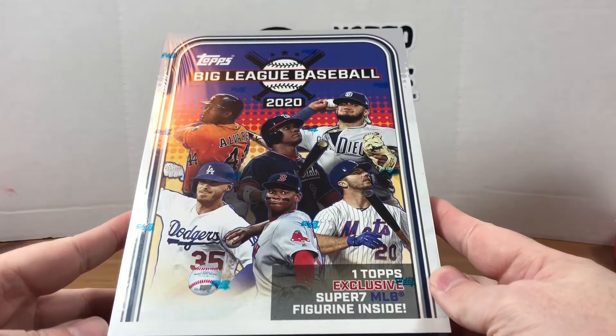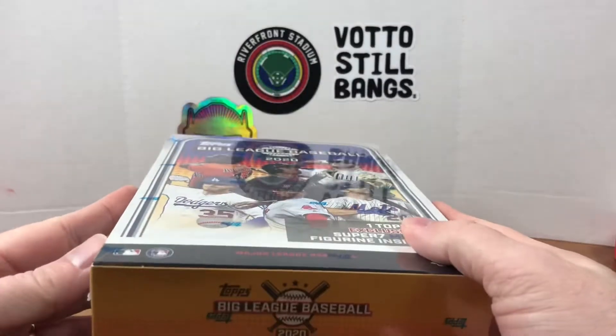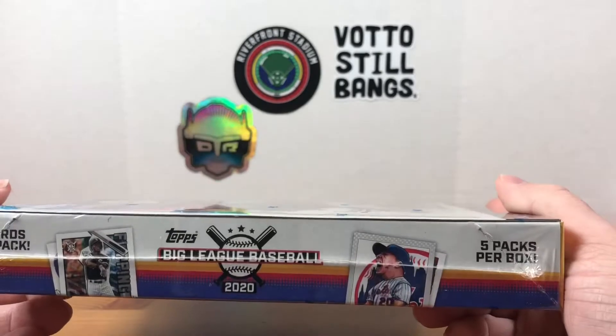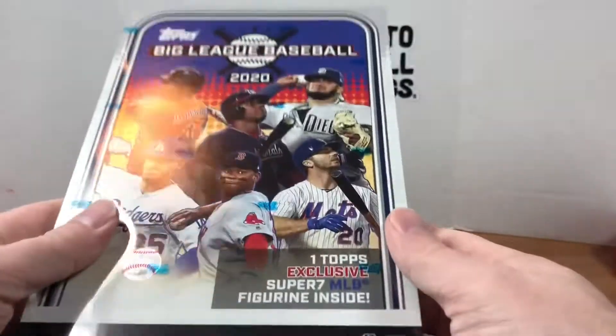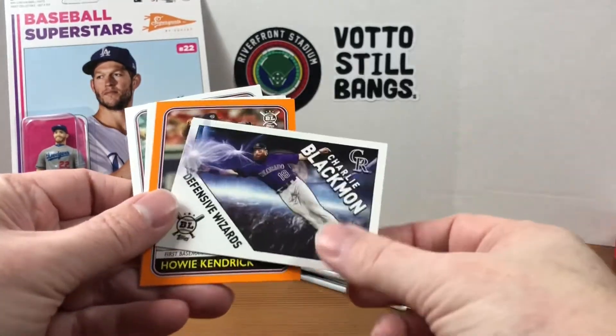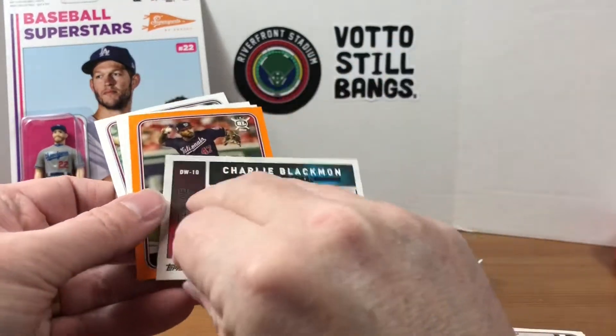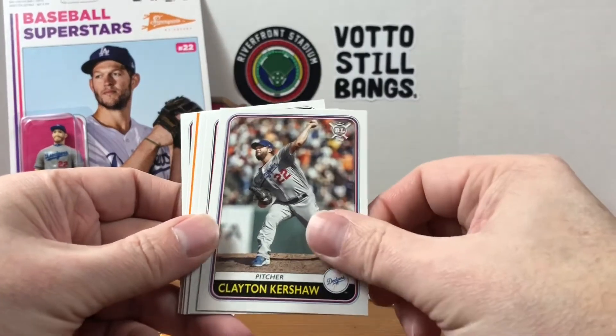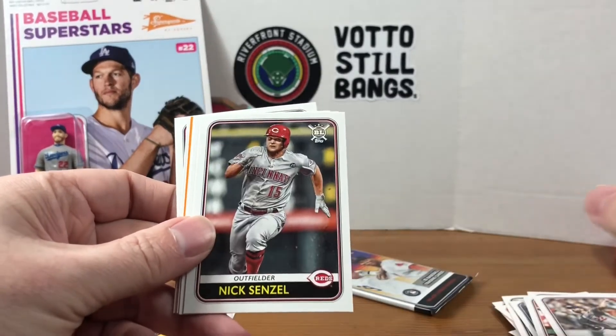Hey, what's going on everybody, welcome back to Grizzle's Cards. Today I'm gonna be opening up this 2020 Big League Baseball Collector's Box. I picked this up on a Black Friday deal — I think it was $14.95. We get 10 cards per pack and five packs per box, and we also get a Topps exclusive Super 7 MLB figurine inside, so I'm gonna go ahead and rip this open.